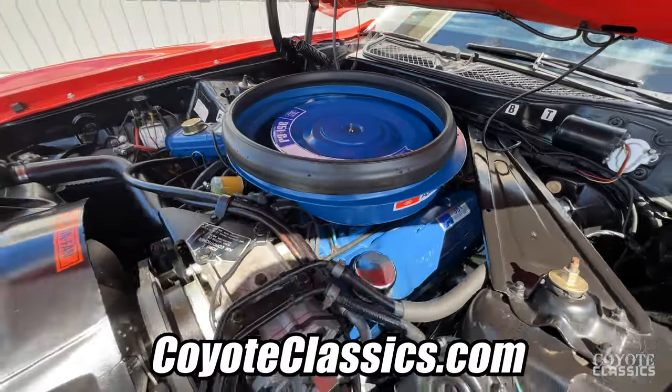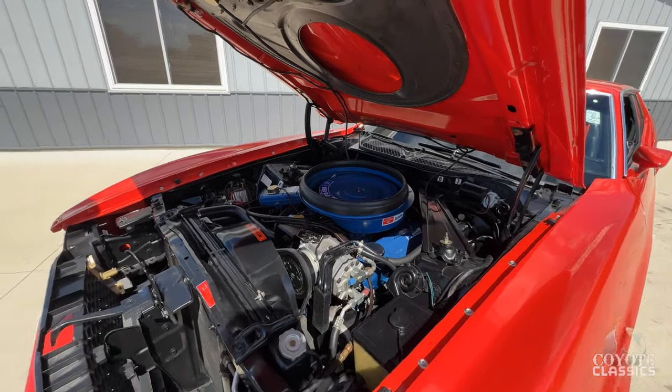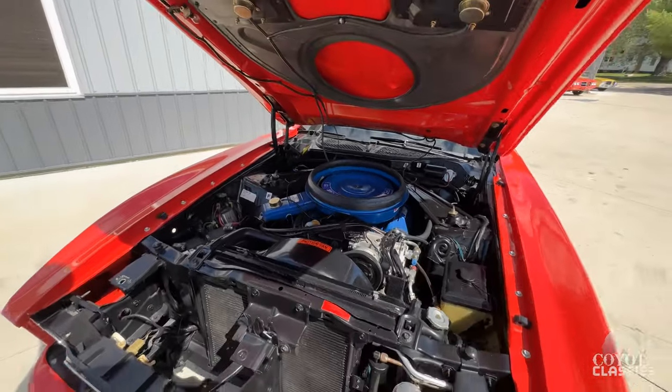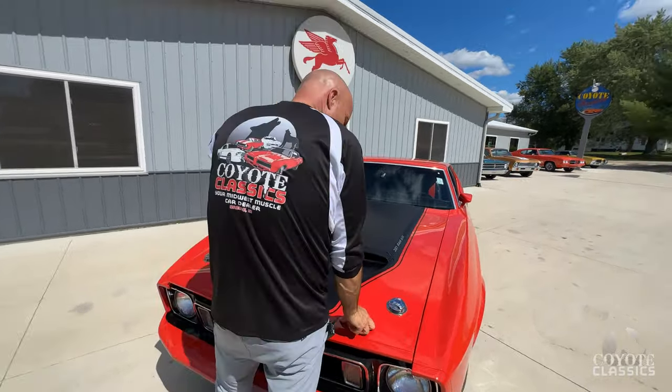Go to our website CoyoteClassics.com — the floor pans on this thing are awesome. Yeah, they are very impressive. I kind of just like looking at it under there — that's nice, isn't it? Very impressive. I'd take this thing to a show and pop the hood. Yeah, you pop the hood at a show — that's what makes this car, I think.